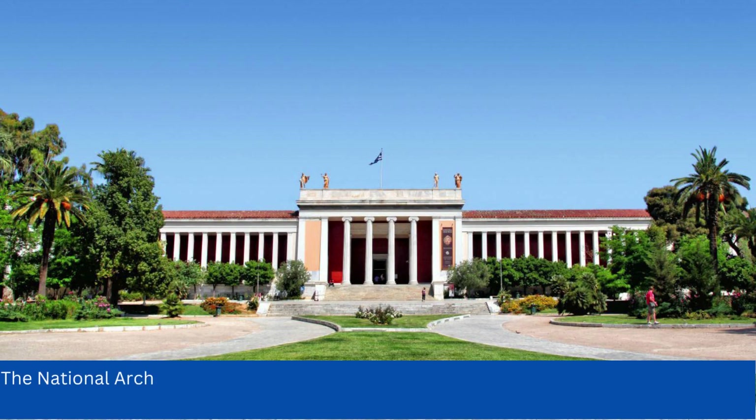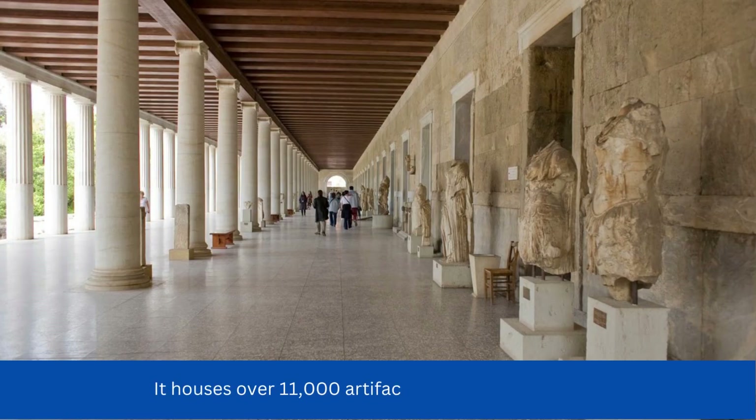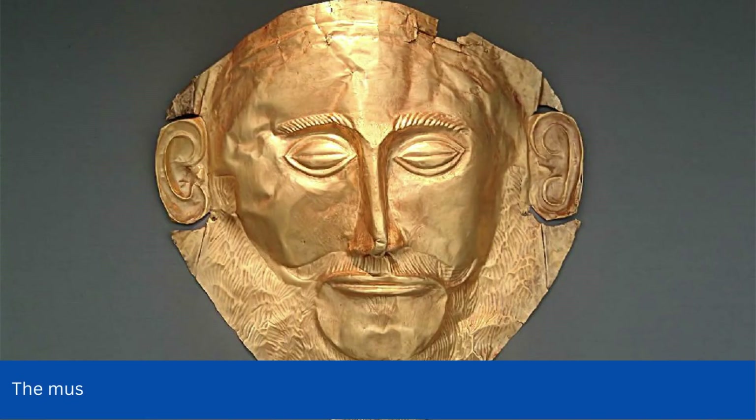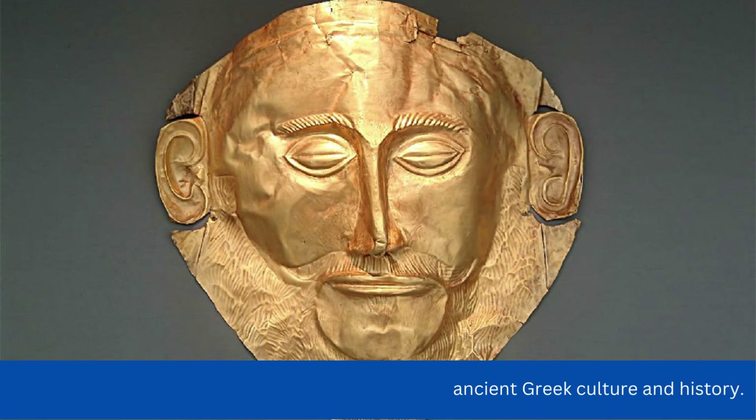The National Archaeological Museum is one of the largest and most important museums in Greece. It houses over 11,000 artifacts from ancient Greece, including sculptures, pottery, jewelry, and coins. The museum is a must-see for anyone interested in ancient Greek culture and history.